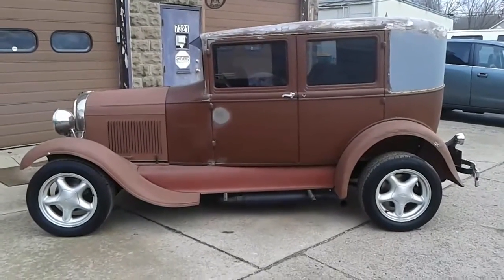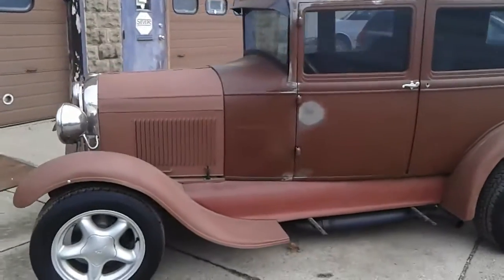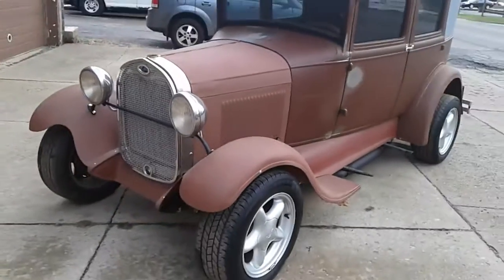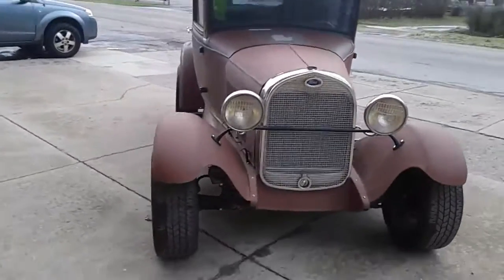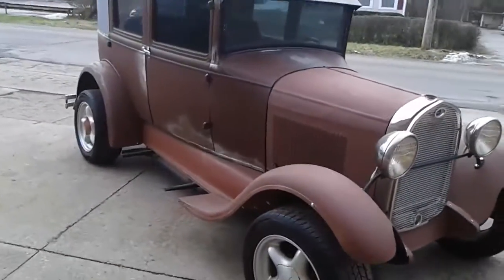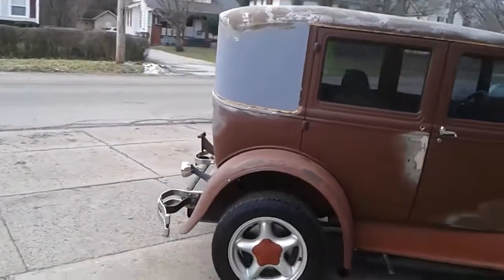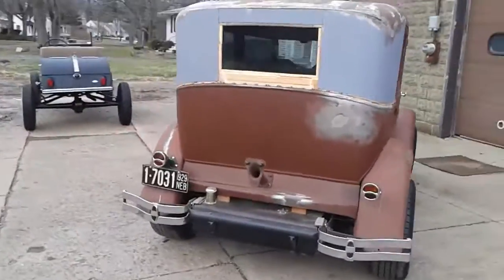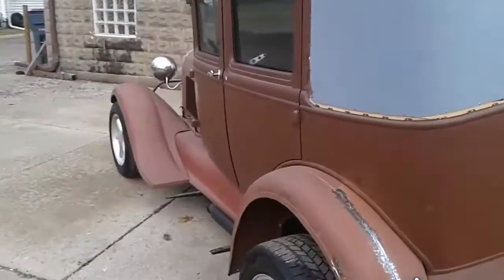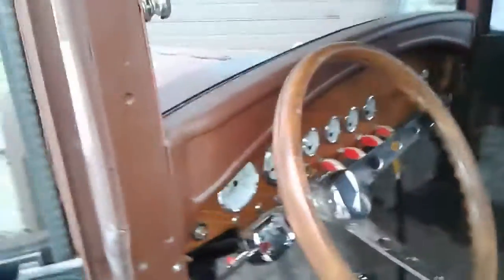1929 Briggs body Model A. It's got an '86 Mustang GT 5.0 automatic transmission, four-wheel disc brakes, Lincoln Mark 7 rear end. Got a brand new leather back top, along with boxes and boxes of brand new parts, brand new gauges, all new wiring.